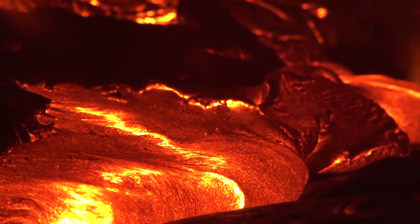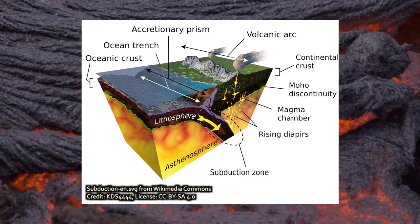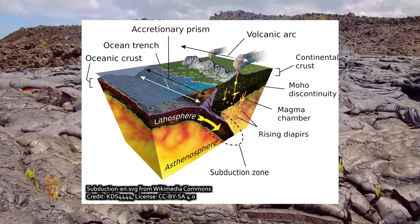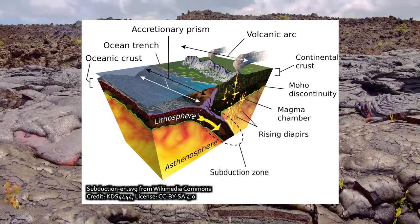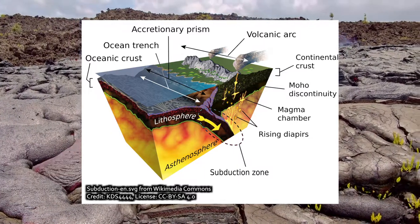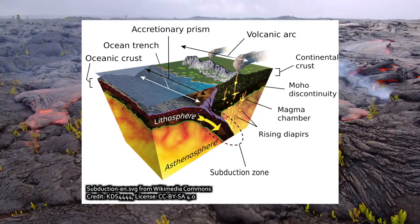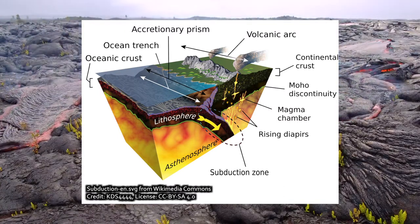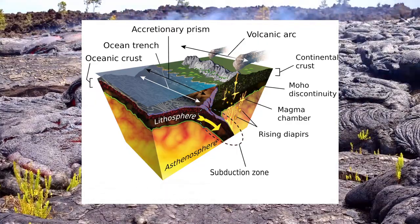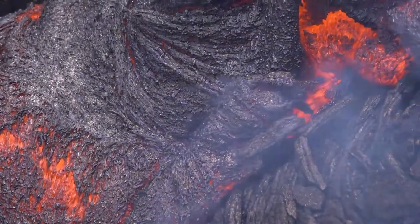Volcanic eruptions always produce some CO2, either derived from the mantle or, in the case of subduction-related volcanism, derived from organic matter and limestone on the ocean crust collected there over time. As ocean crust subducts beneath the continents, it heats up, begins to break apart at depth, and melts to produce magma chambers resulting in subduction-related volcanism, mountain building, and CO2 release. The carbon that was originally stored temporarily on the seafloor in deposits of limestone or organic sediments is returned to the atmosphere through subduction-related volcanism.